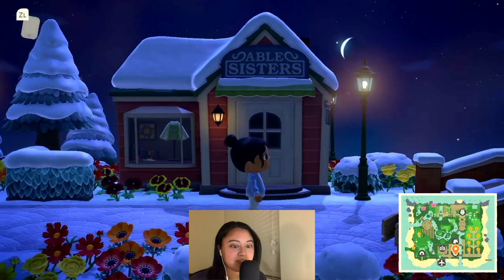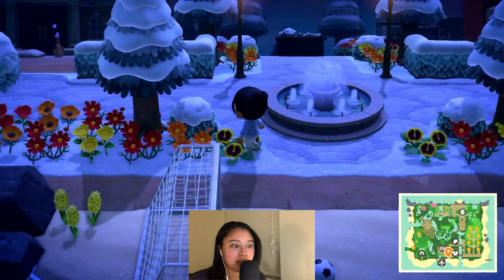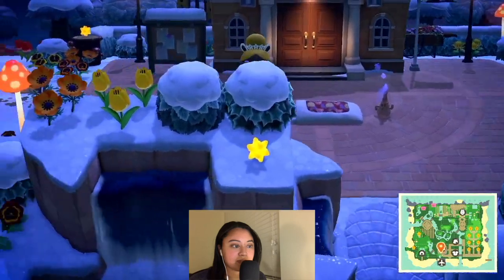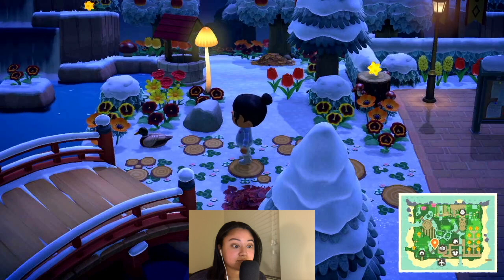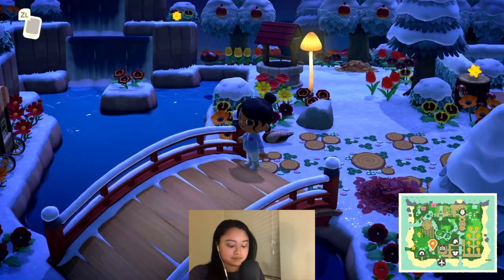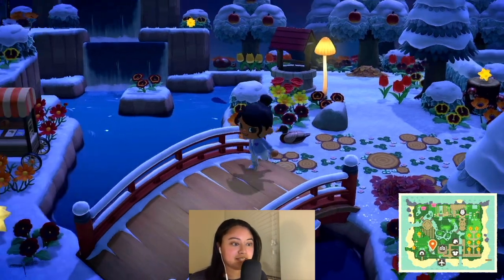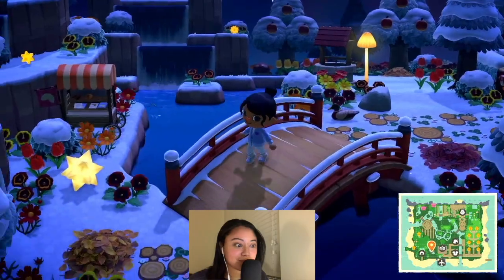Here is the Able Sisters shop, and let's quickly take a look at the port and see how it looks when you get off at the airport. Oh my gosh, this is insane — absolutely insane, look at that. Gorgeous.